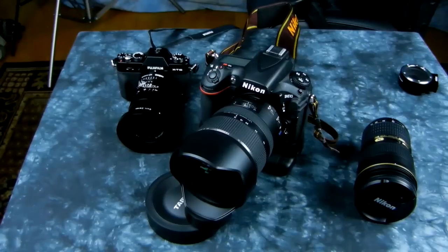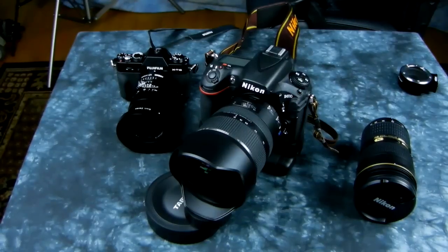None of that detracts from this lens. It's rated at f/2.8, and whatever Tamron wants to rate it at doesn't bother me a bit, because the corner-to-corner sharpness and the saturation make it an incredible lens. The vignetting beats out the Nikkor 14-24 — it just spanks its ass.